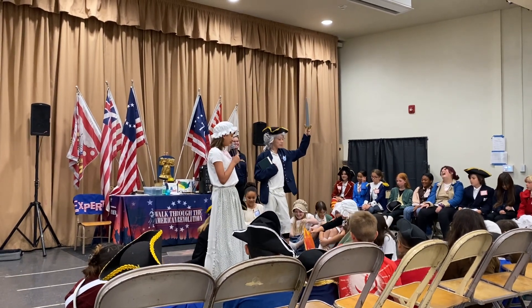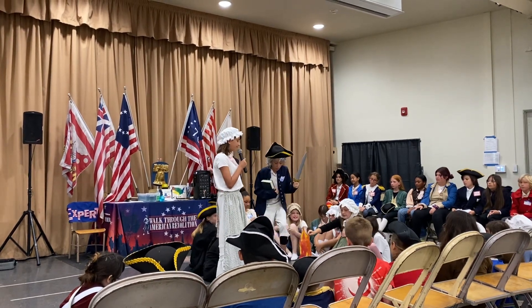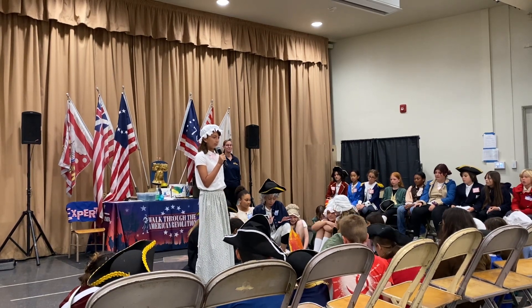After the battle, the troops waited at Valley Forge for winter to end. Many of the soldiers did not have enough food or shoes for the cold. Many of them had to wrap their feet with rags because of the freezing weather.